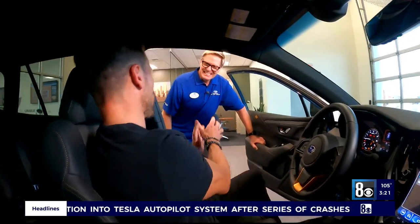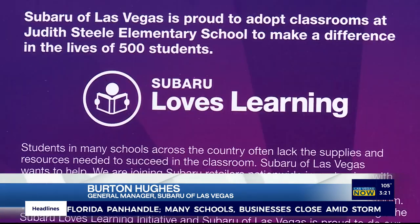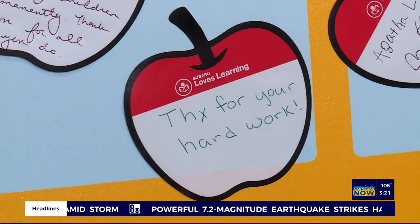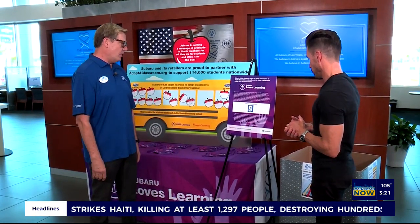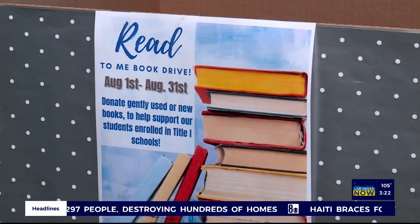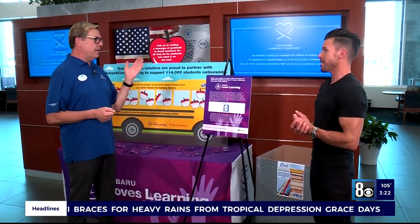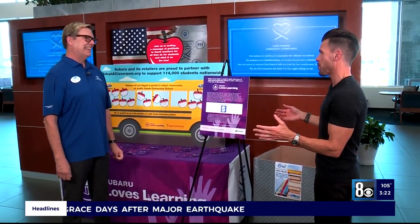Subaru, you guys have so much going on. One thing I do love about you guys is you're always giving back to the community. What do you guys have lined up for us for the month of August? For the Subaru Love Promise pillar this month, it's Subaru Loves Learning. We have adopted a classroom at the Judas Steel Elementary School, and we are donating $10,000 to the school so they can take care of their kids and their educators. Also, we've got a great thing working with the Read to Me book drive — we're asking people to come on in and donate Monday through Saturday, 8 a.m. to 8 p.m., new and gently used books. You guys are always giving back — that's why we love you so much.